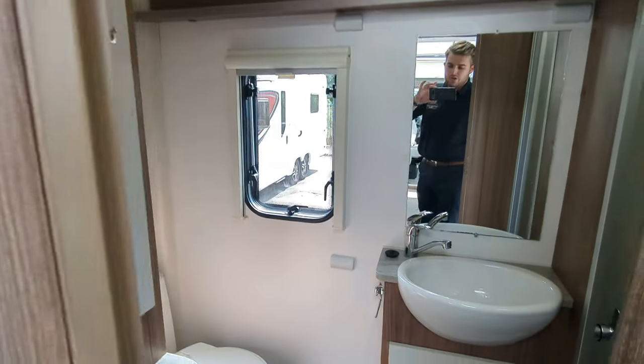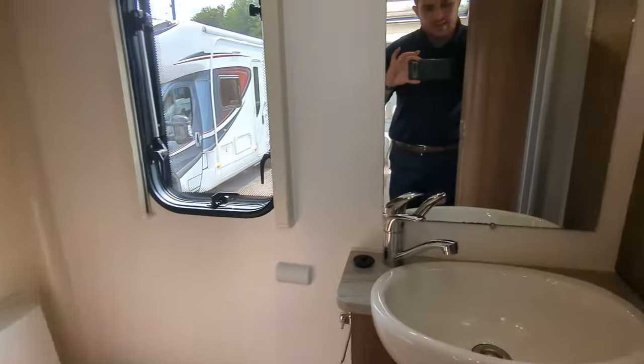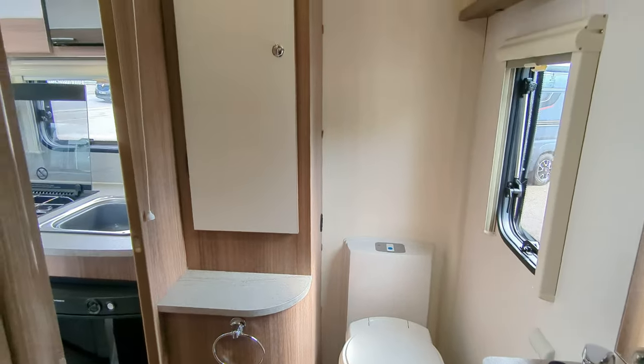Moving through the back, you've got an end washroom with your sink, separate toilet, and your separate shower. This is adequately sized — it's big and comfortable for a two berth. I think sometimes you can have these a little bit squeezed, but in this one it does a really good job.